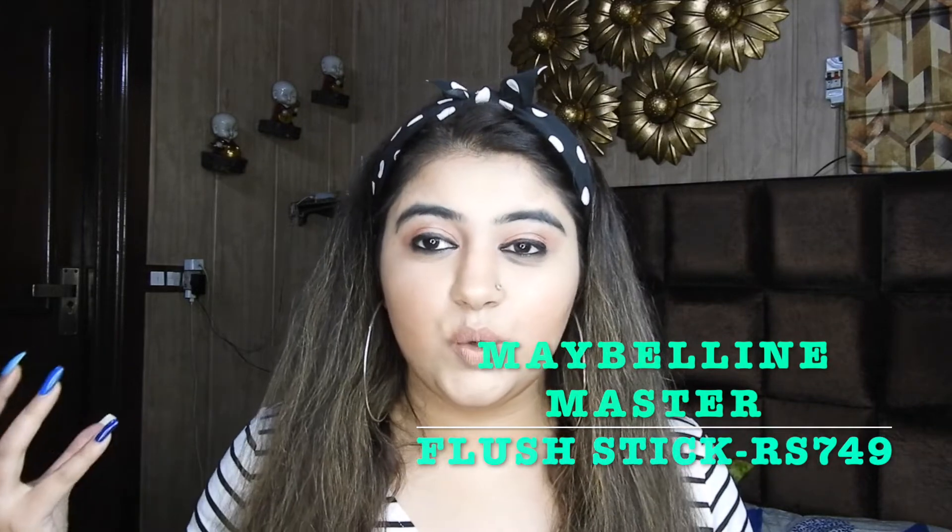Then there's a blush stick that I see no one talking about. Though it's from Maybelline, and I really love Maybelline — they are very budget friendly and fit in everyone's budget. This is the Maybelline Master Blush Stick. I see no one talking about it or using it, and I freaking love it. I feel more connected to cream products rather than powder products because they blend into your skin really, really nicely. I think it retails for around 750 or 850 rupees, and you can grab it on discount. It should definitely be more talked about.